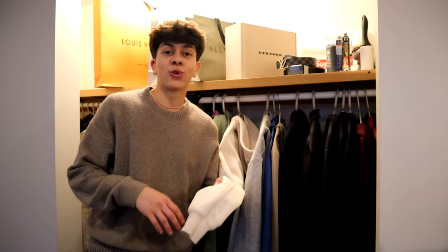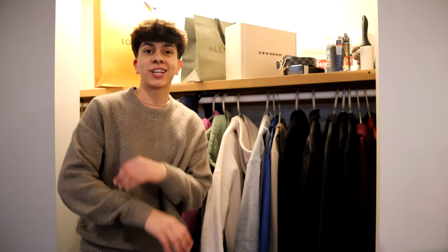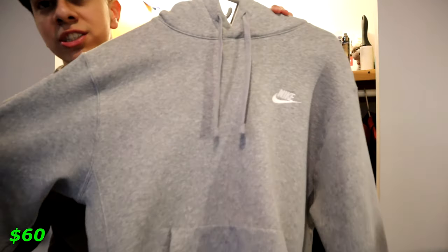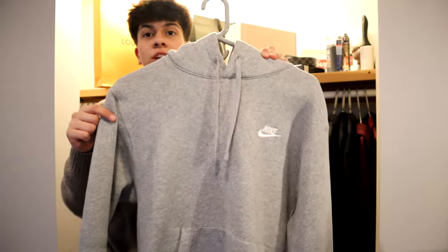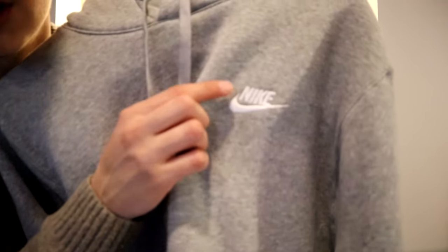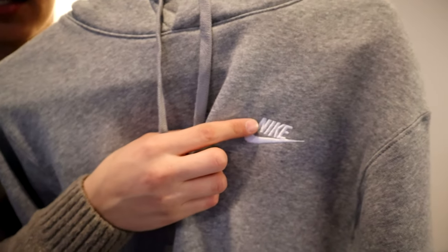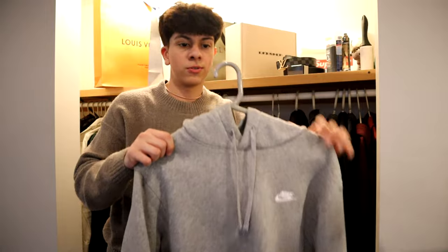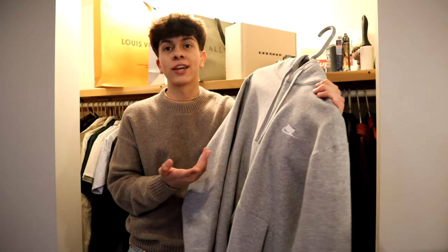One thing I've learned and recommend about hoodies in general — definitely don't dry them after washing, just let them hang unless you're actually trying to shrink them, because that's most likely what will happen. Right next to the Abercrombie sweater we have this gray Nike hoodie, pretty popular — you see it everywhere. It just has a regular Nike swoosh and logo. It's really simple but really comfortable, which is what Nike hoodies are about.